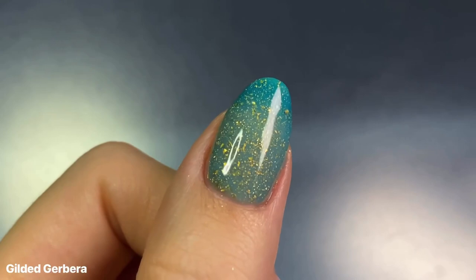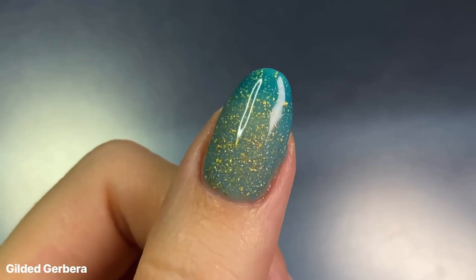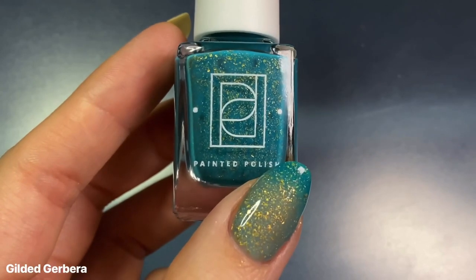It's definitely an interesting shade. I don't think I've seen a colorless transition shade for a thermal before, so generally this collection is really interesting to me, but I'm definitely partial to the cold state of this one.